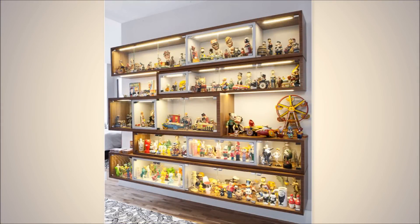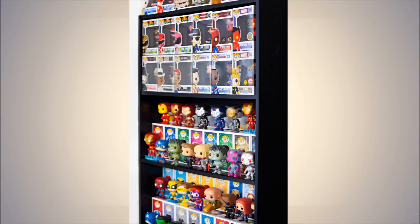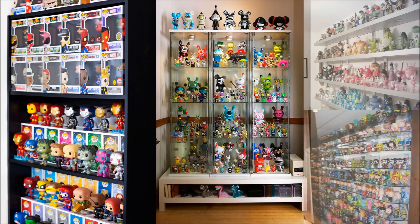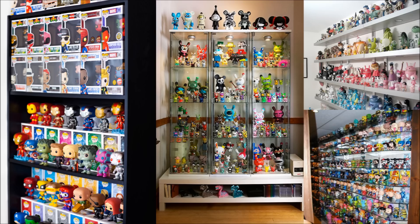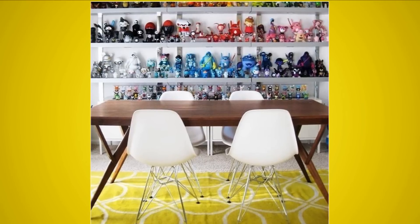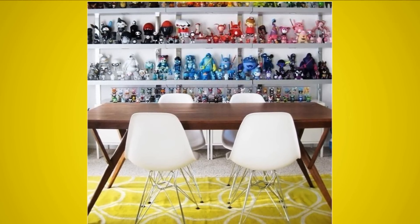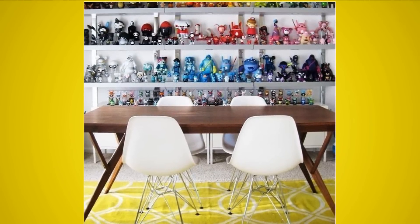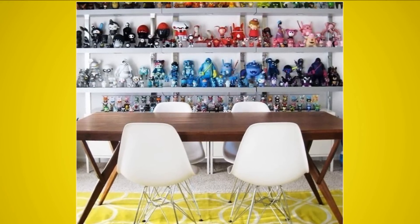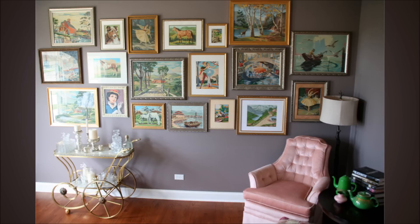Tip 5: Toy collection by color. Embrace your inner child and display your huge toy collection in a modern way with large shelves. Your toy collection is sure to wow when it fills a full wall — big or small, toys are great for this collector's display. A cool way to set it apart from any other toy collection is to organize the toys by color, which pulls the eye and makes the arrangement feel unique.